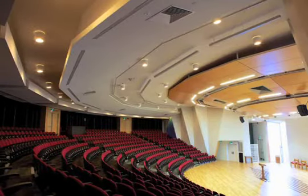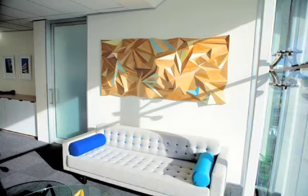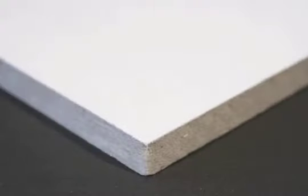TNR Interior Systems supply a wide range of building products, helping you to create quality ambient spaces, with a selection of ceiling tiles to suit every purpose.